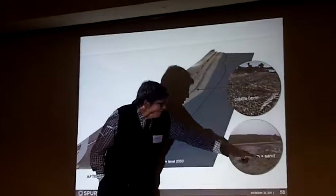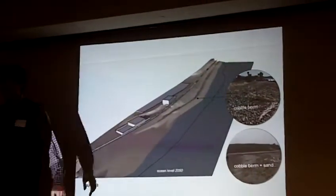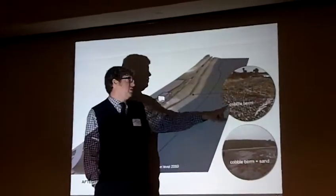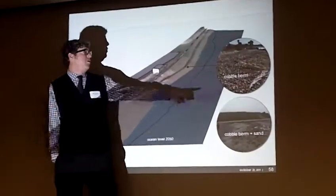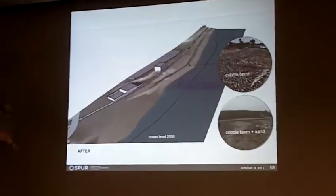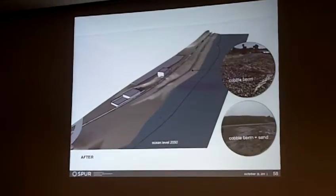Here are some images of actual cobble berms that have been done. This one in Anchorage, Alaska, is then covered with sand — it really just reads as a speed bump in the beach. And then when it's more exposed, it's actually under construction in Ventura County, something that Bob has worked on. That would then be covered up with sand, but you can imagine the worst-case scenario — you would have exposed cobble, and you might actually see the underlying pipe protection structure as a Taraval-type seawall.